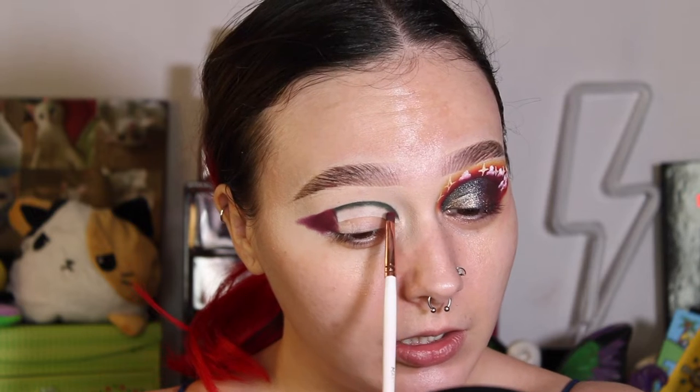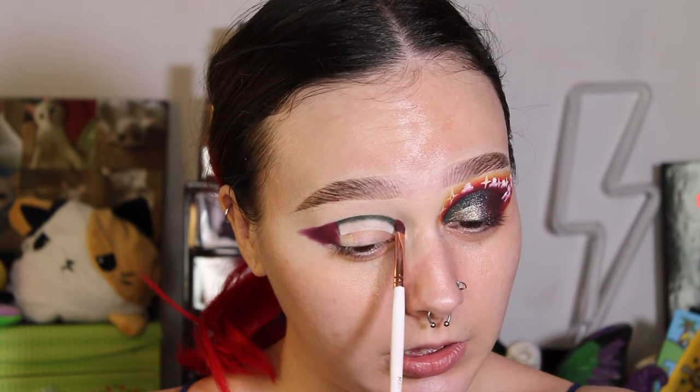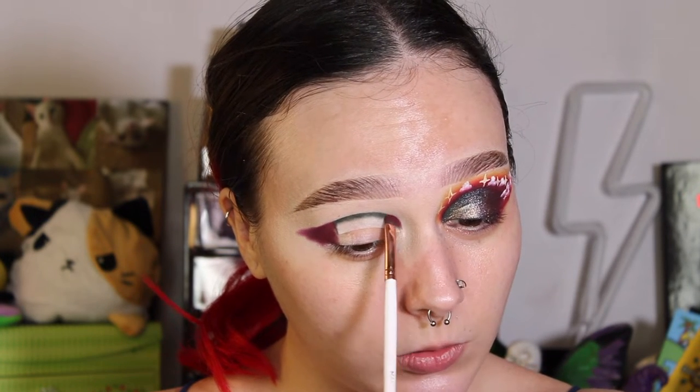I'm going to do it about like that. I'm trying to make sure my camera's not blurry — I hope it's not because I cannot tell. But then I'm just going to take it and start to apply it in the crease towards that inner corner of my eye.